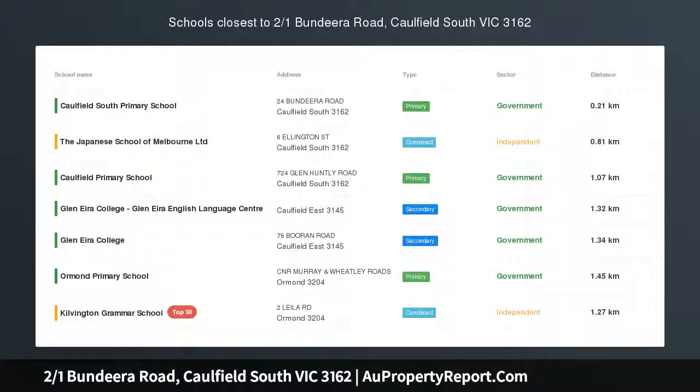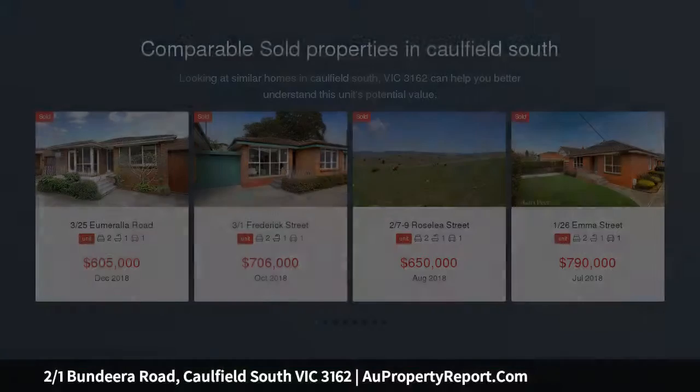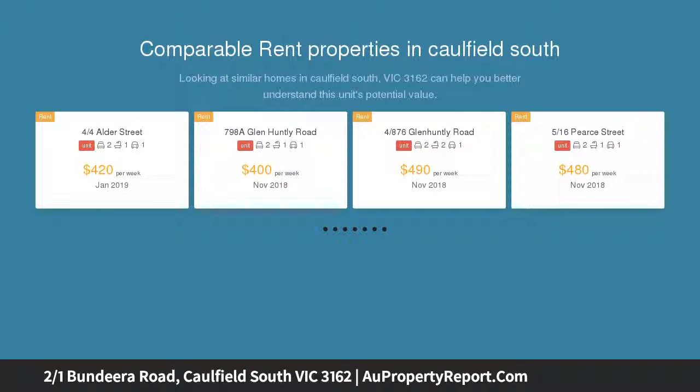Effortless single-level living, perfectly positioned. From the moment you enter this light-filled, free-flowing, rear single-level villa unit you'll want to make it yours. Beautifully presented and designed for low-maintenance easy living, you'll be instantly impressed.